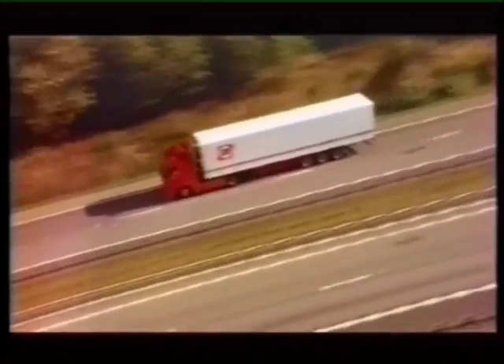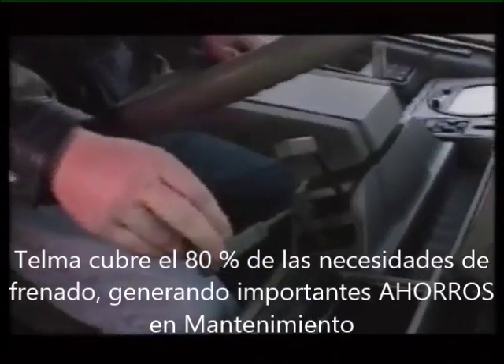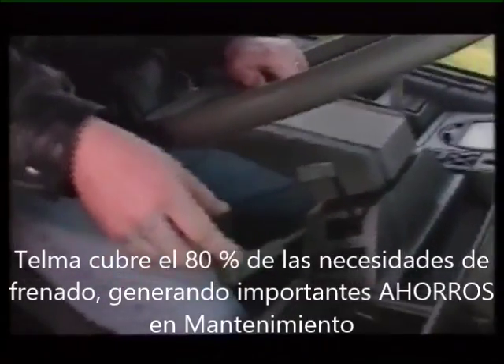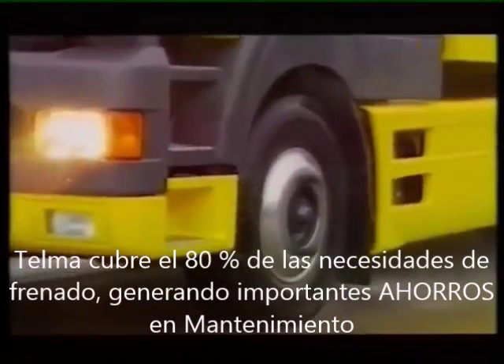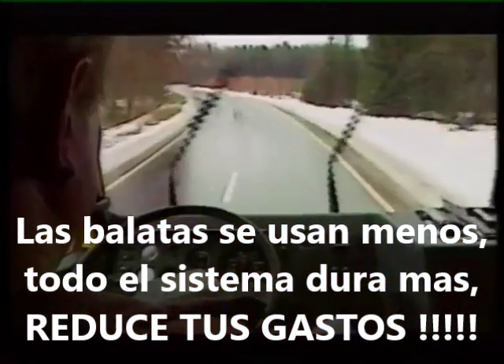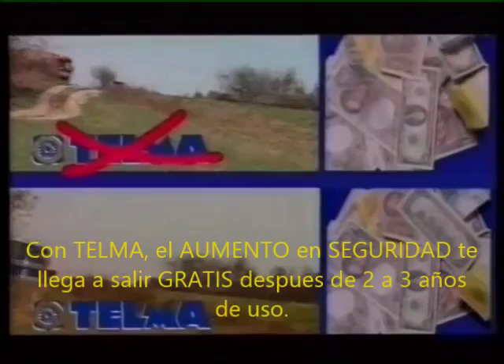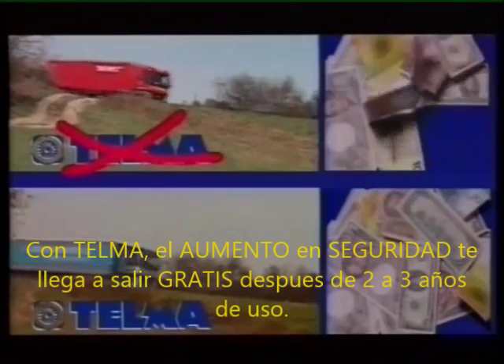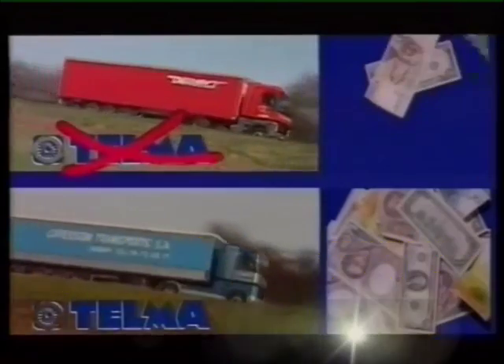But that's not all — Telmo also means significant savings. By stabilising downhill speeds and handling over 80% of braking operations, Telmo takes the strain off the braking system. The brakes are used less, the linings last a lot longer, and the drums do not wear out. The retarder therefore generates significant savings by sparing the brake linings.